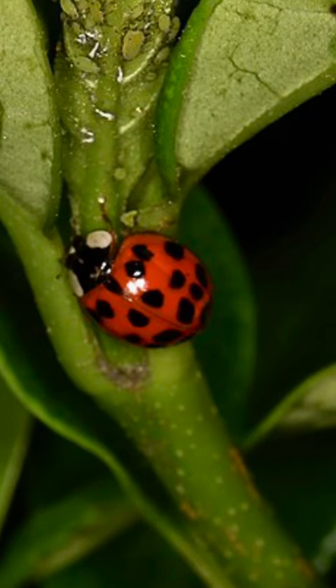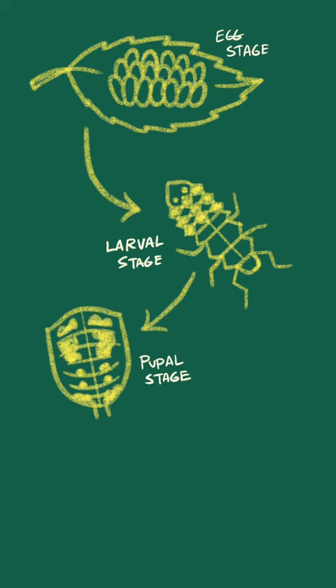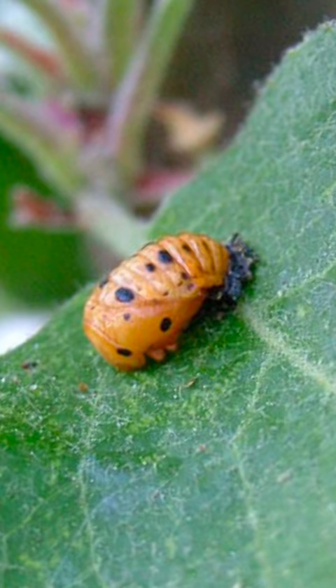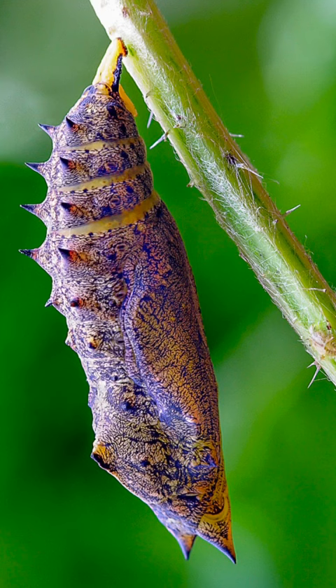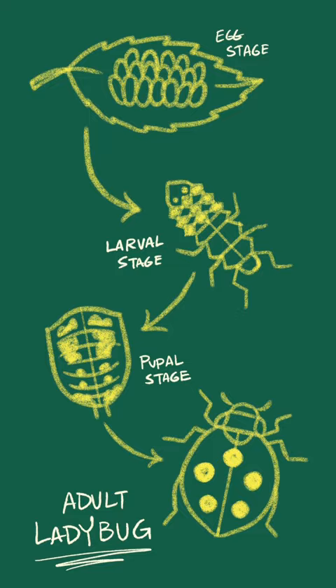If we look at a ladybug's life cycle, they start as an egg, then move to the larval stage, which is what we're seeing right now. Then it goes to the pupal stage, where they start to develop and go through complete metamorphosis — kind of like how caterpillars go into cocoons and turn into butterflies. And then the last stage, of course, is the adult ladybug. Isn't that cool?